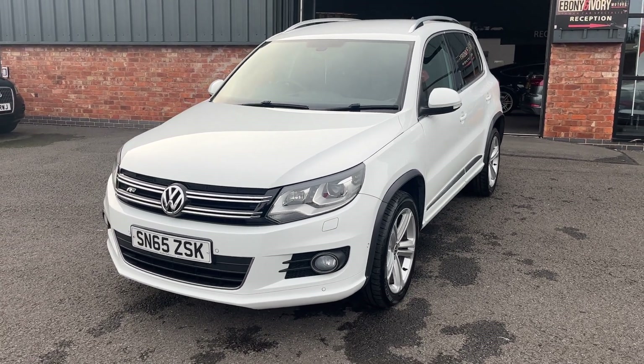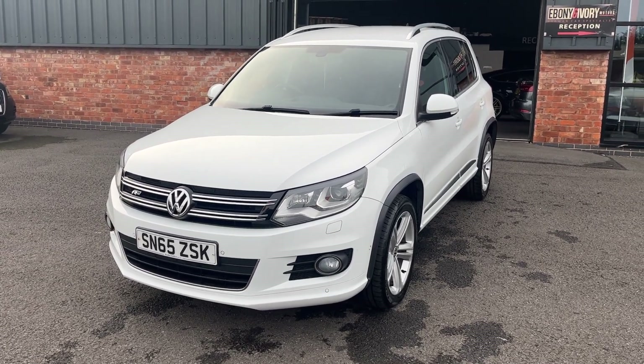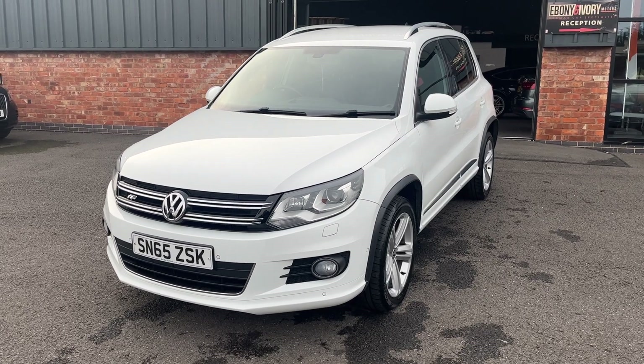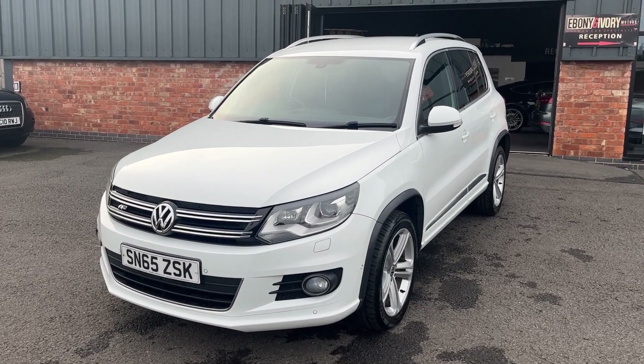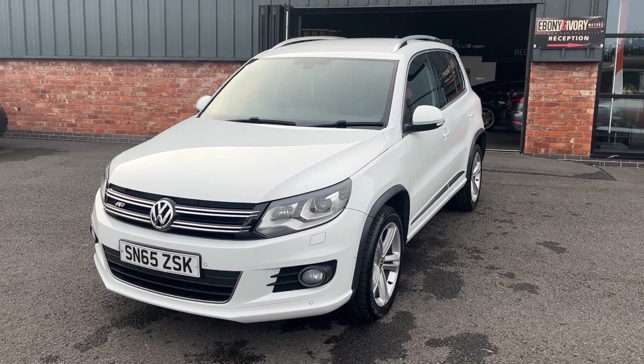Good afternoon, welcome to Ebony and Ivory Motors in Scunthorpe. My name is Byron. I'm here to show you this 2015 65 plate Volkswagen Tiguan 2.0 litre TDI R-Line 4Motion DSG Blue Motion Tech, finished off in pure white.